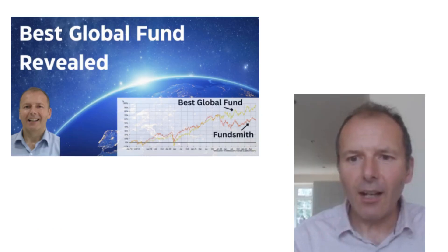The L&G Global 100 is a great fund and its ongoing charges fee is lower than most global trackers. But if you want a fund that can really supercharge your portfolio, I highly recommend you check out the video which explains the best global fund I've ever found in over a year and a half of looking.